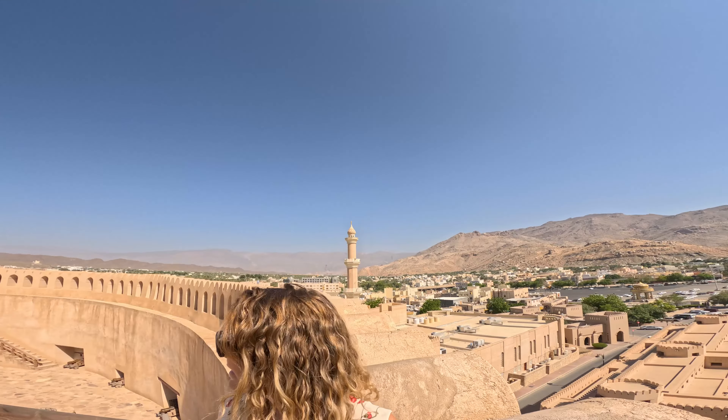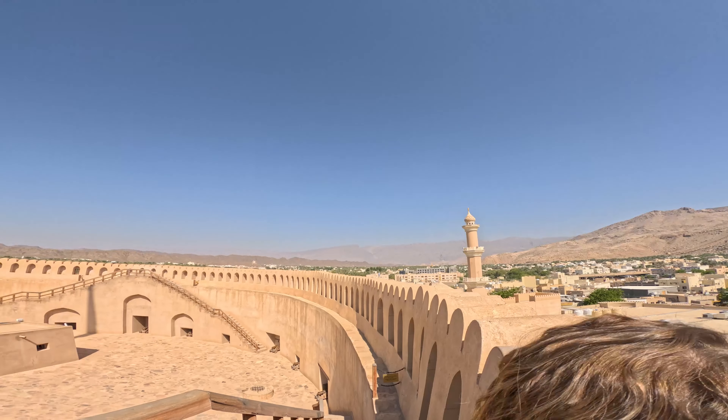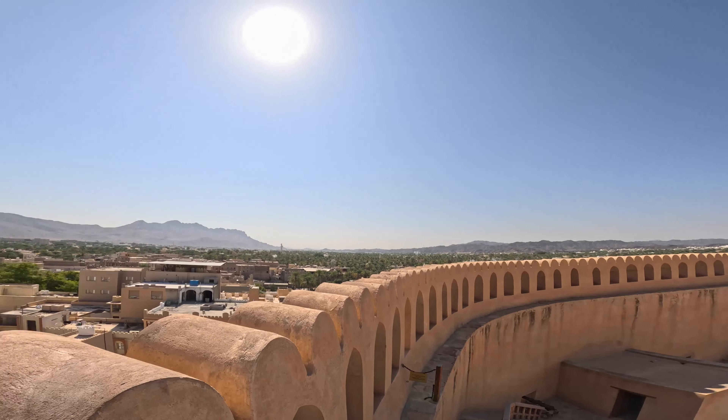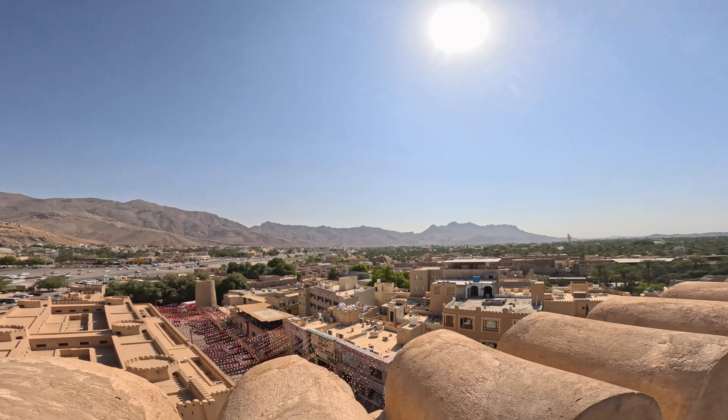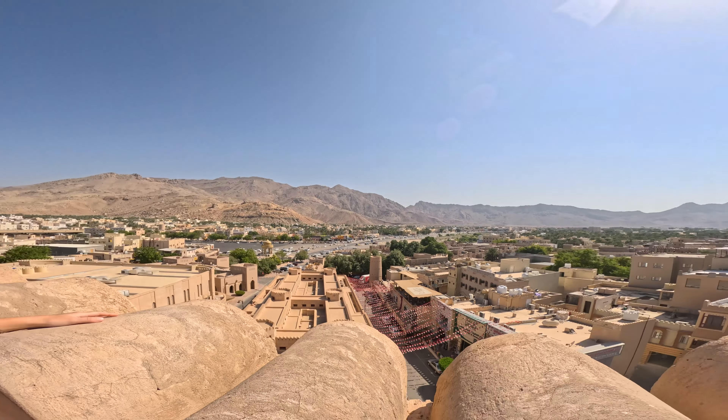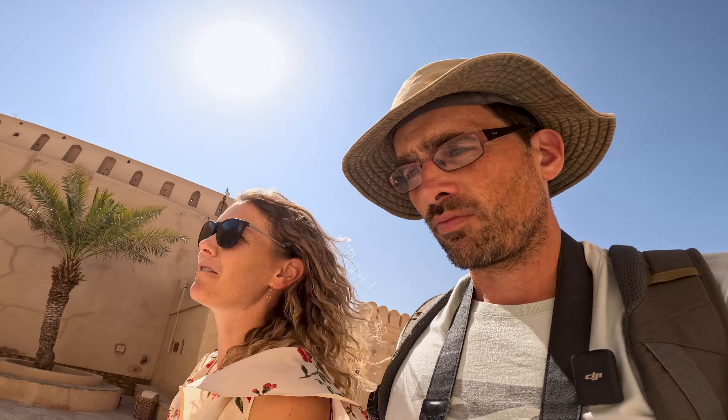We're at the top of Nizwa Fort, and the view is absolutely stunning. We've got the main mosque right next to us and then 360 degrees around the whole city — a perfect oasis surrounded by mountains. It looks so much greener than you'd expect for Oman. So that's Nizwa Fort for us. We're going to head into the Souk, which is just around the corner, and maybe have a look for some relics of our own.